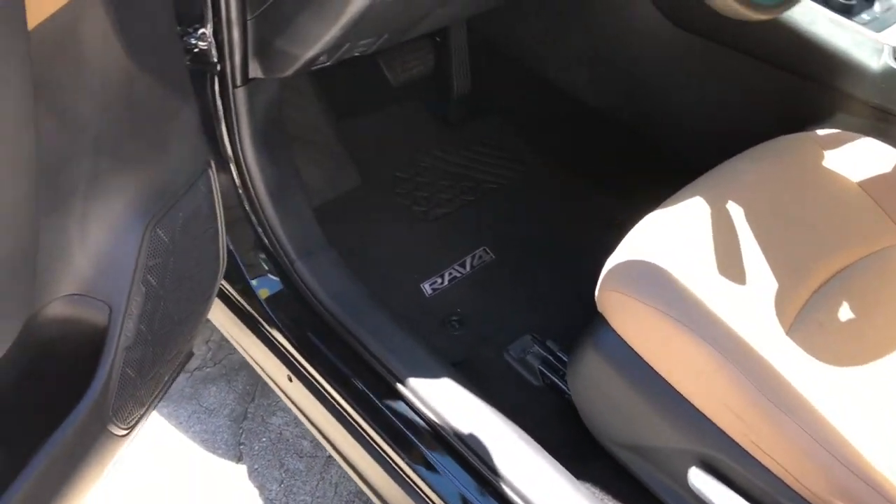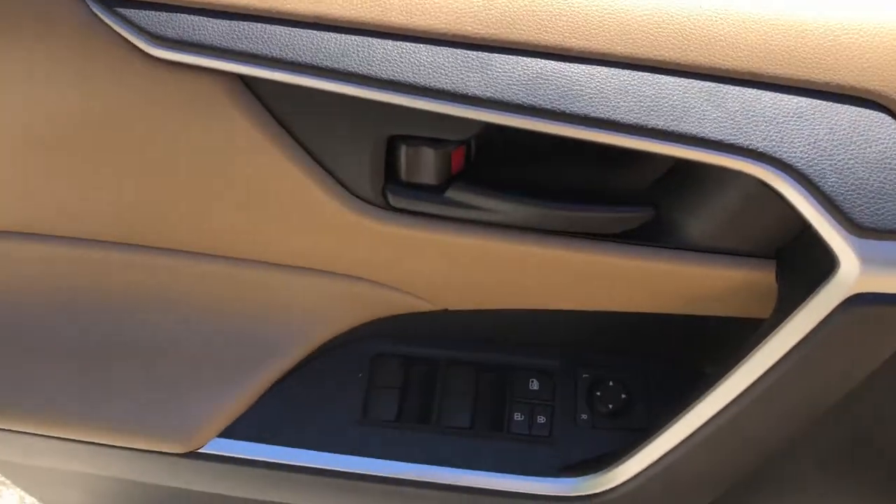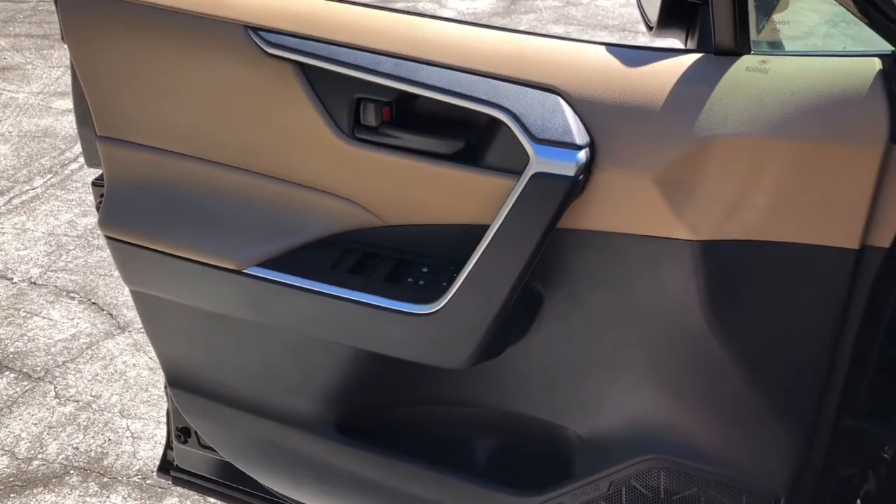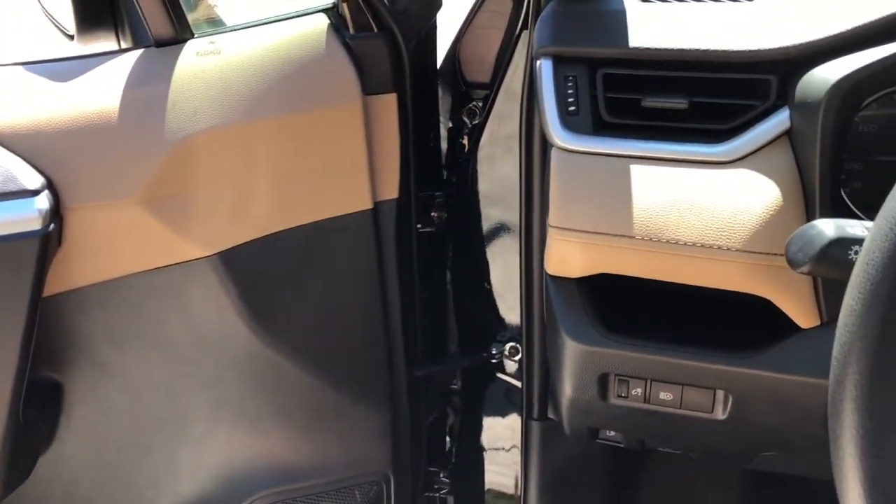Keyless entry, backup camera, electronic stability control, trip computer, power windows, bucket seats, four-wheel disc brakes, power steering.